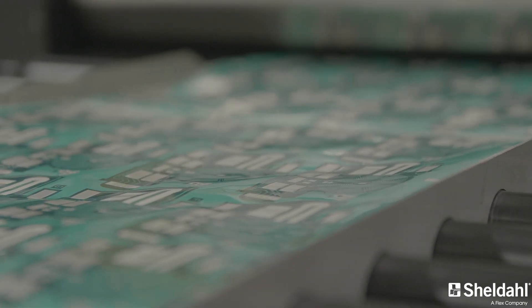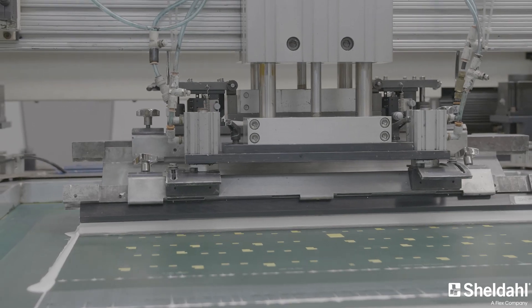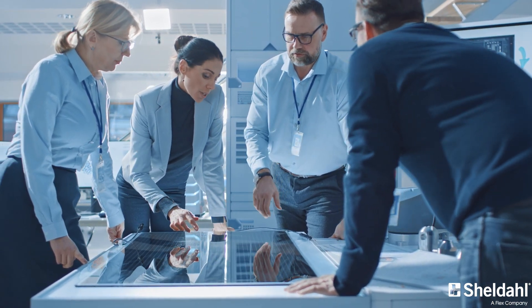Whether you need an adhesive-based single-sided or double-sided copper circuit, a print electronic, a large format circuit, or transparent circuits to meet your application's needs, we help remove design limitations and increase reliability. Let us turn your concept into a reality.